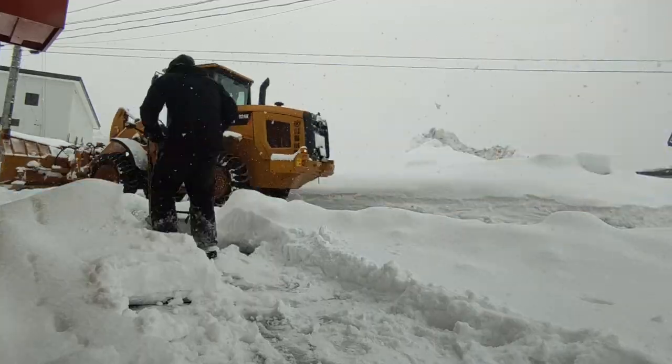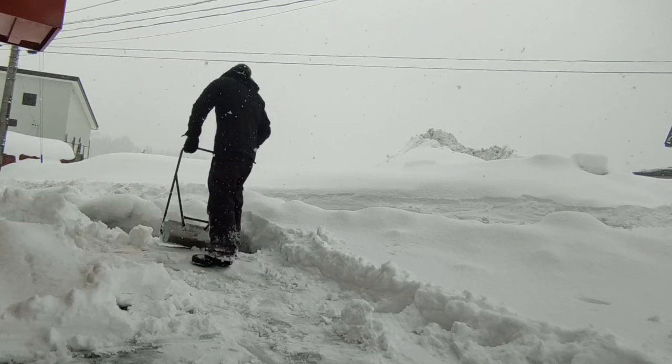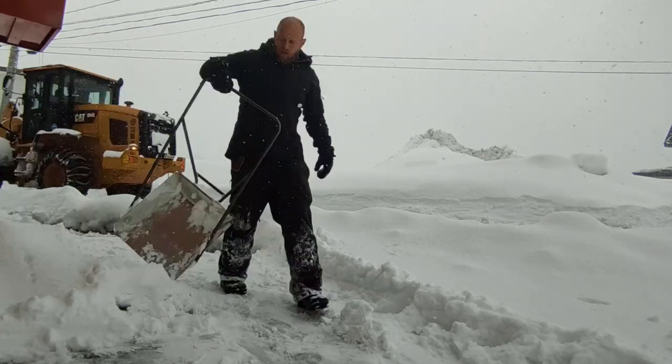This has been my experience purchasing a house in the Japanese countryside. Please feel free to drop me a line if you have any questions. In the meantime, I'm going to get back to shoveling snow. Cheers.